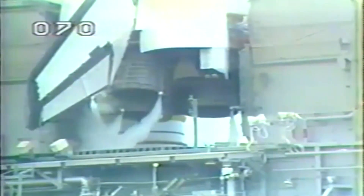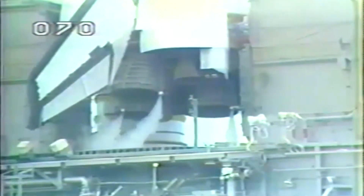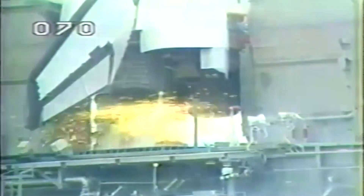T-minus 20 seconds and counting. T-minus 16 seconds. The computers have armed the SRB ignition, hold-down posts, and T-zero umbilicals. T-minus 10.